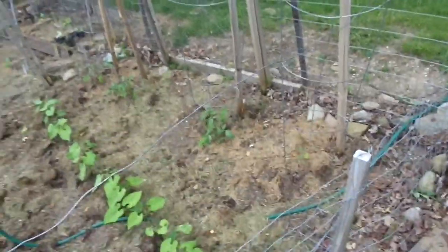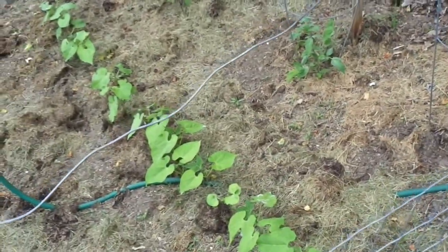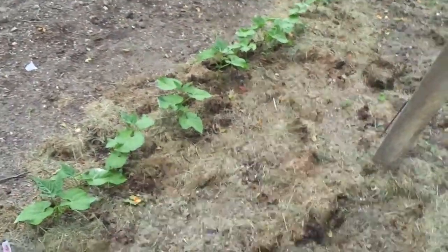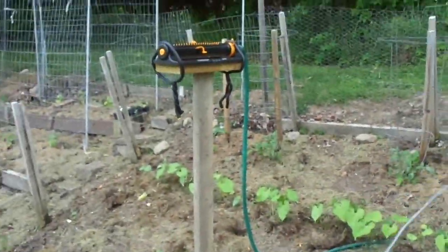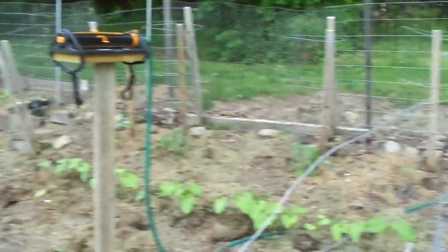Over here we have reserved tomatoes, and we have one type of green bean, another type that hasn't come up, and a third type. Over here there are some little baby peppers you can't see, and there's going to be more. And then this is a new feature this year — our central watering system. I mounted the sprinkler and it covers the entire Hannah farm in one shot.